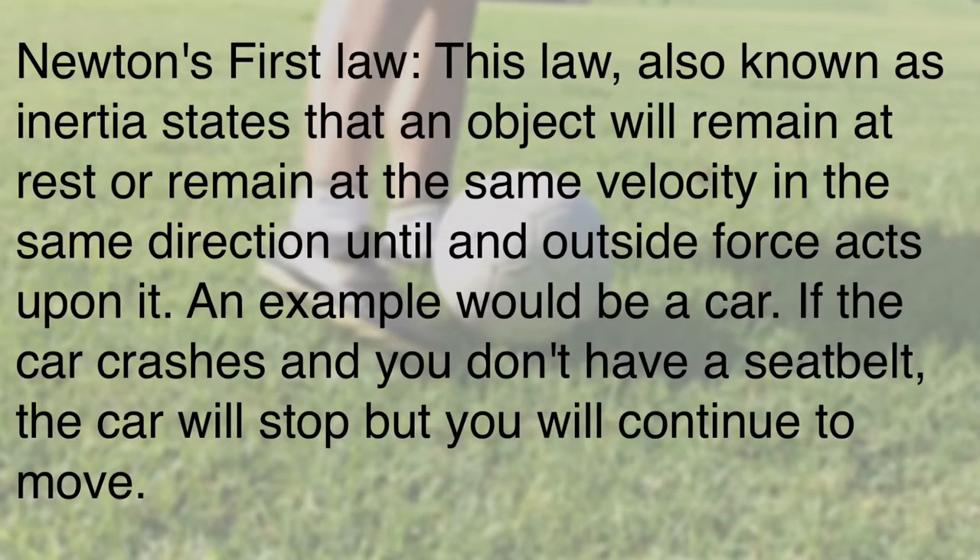Newton's first law, known as inertia, states that an object will remain at rest, or remain at the same velocity in the same direction, until an outside force acts upon it.